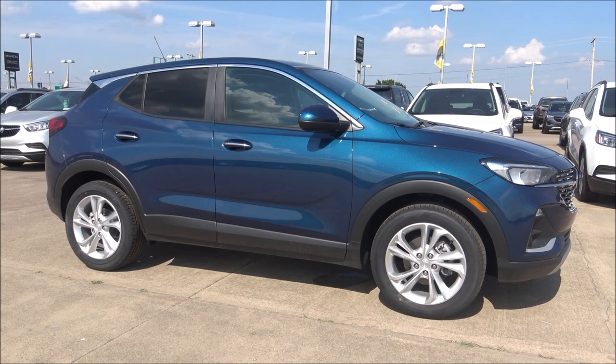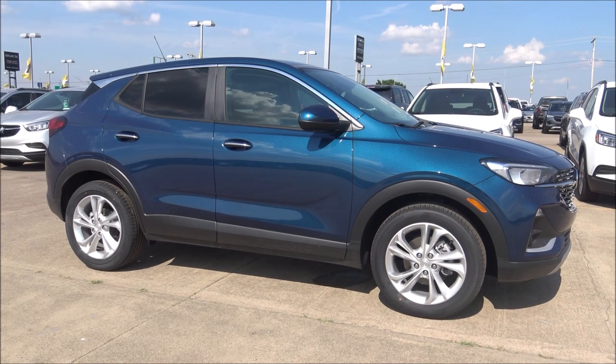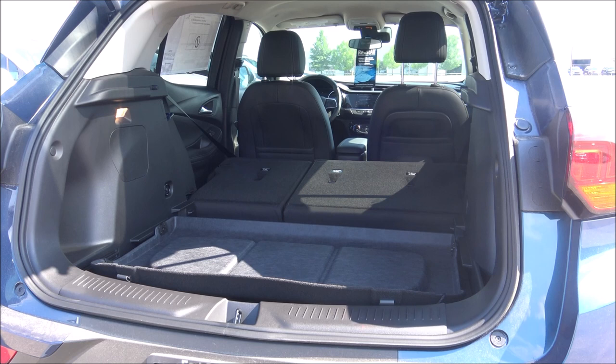The styling of the Encore GX is quite a bit different from its predecessor, and the color combinations are different. This is the deep blue metallic. You're going to get the aluminum wheels and 50.2 cubic feet of max cargo capacity in the rear. With the 40/60 split second row, you can still seat at least one person in the second row and still have one of the seats down to maximize your cargo.